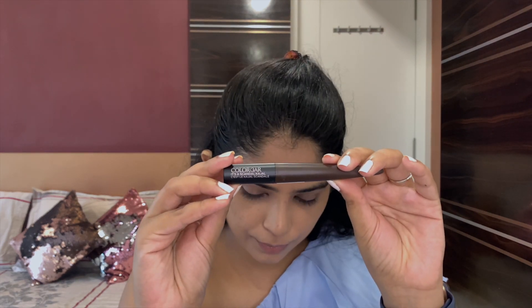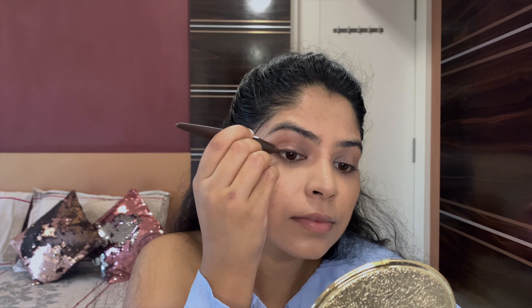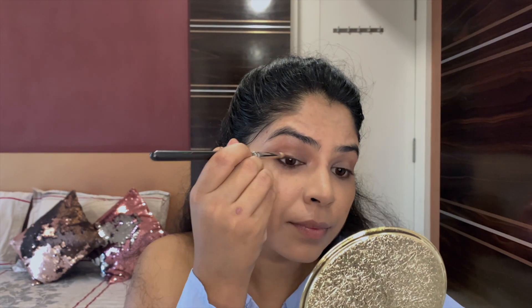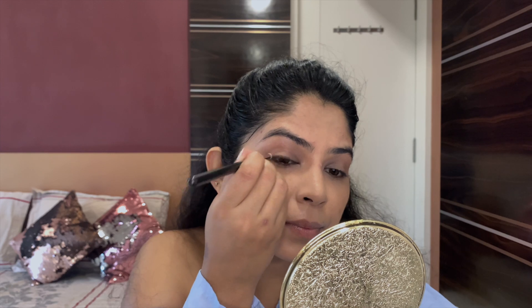Starting with my eye makeup now. I'm using Kalaba's Scandal Kajal in the shade Hot Chocolate, lining the upper lash line, coming towards the outer corner and going towards the lower lash line. Then smudging both lines with a pencil brush, creating a slight flick at the outer corner.